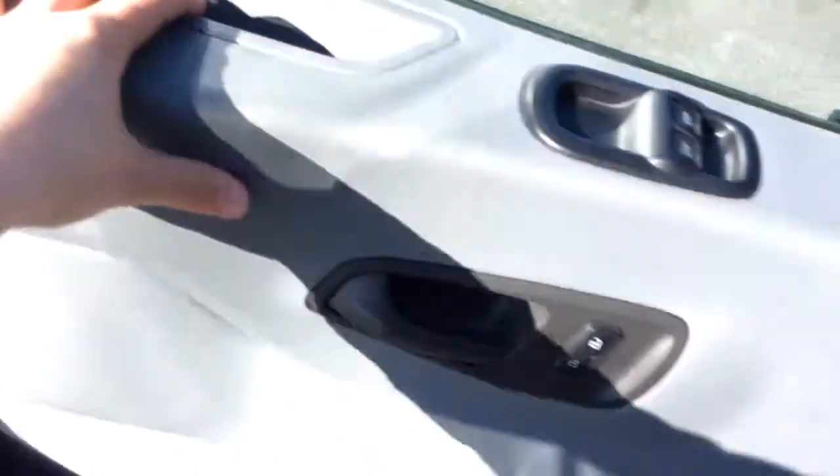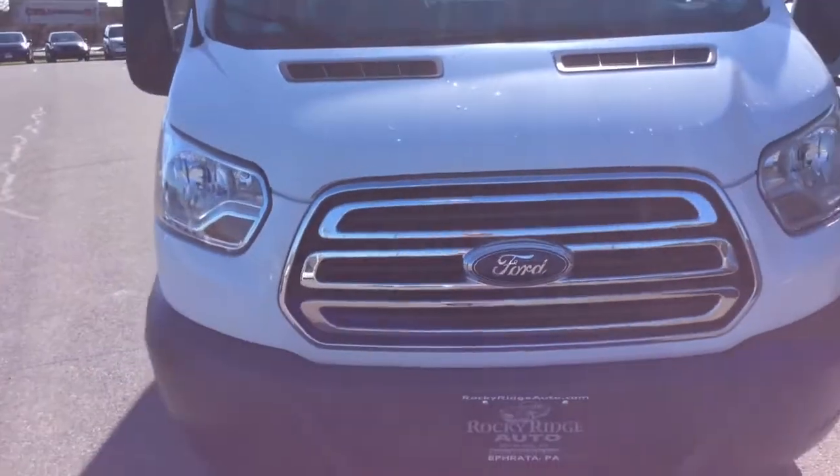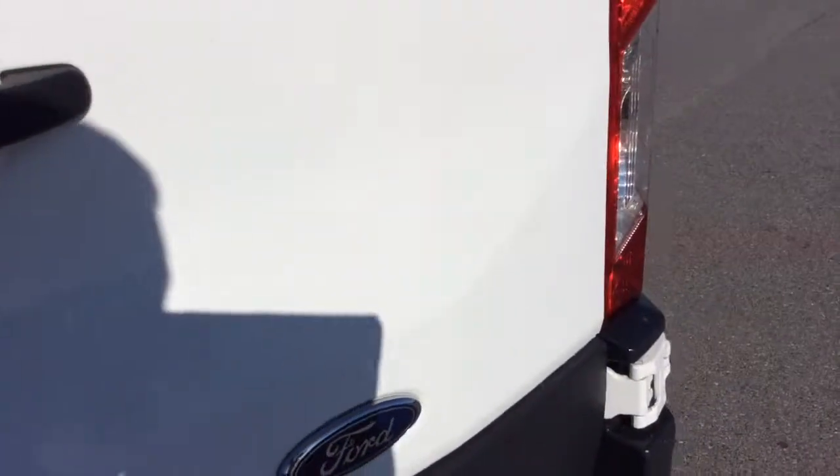Let's take a look at the exterior as well as under the hood. This is a big advantage of buying a 2016 like this with only 14,000 miles — it's going to come with all remaining Ford factory warranty. Ford has either 5 years or 60,000 mile powertrain coverage, and this one is still covered under their 3 year, 36,000 mile bumper-to-bumper warranty.